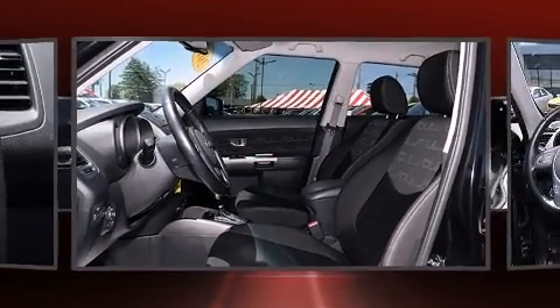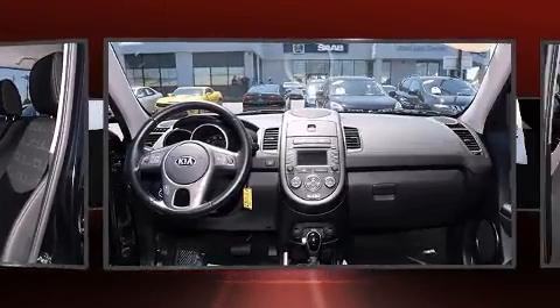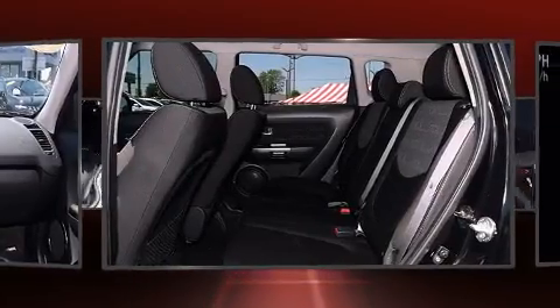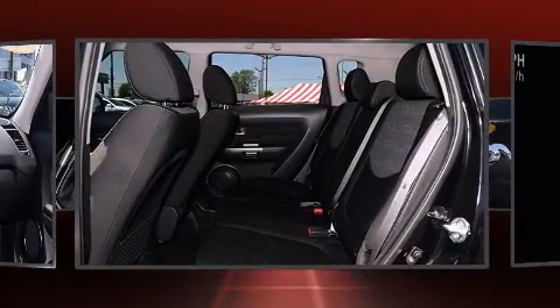Kia prioritized fit and finish, as evidenced by an outside temperature display, remote keyless entry, and one-touch window functionality. Storage solutions are integrated throughout the interior, demonstrating thoughtful attention to detail.